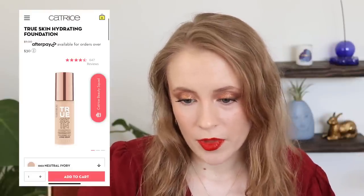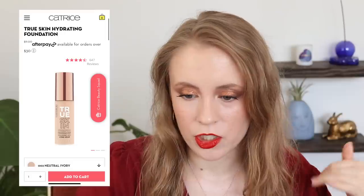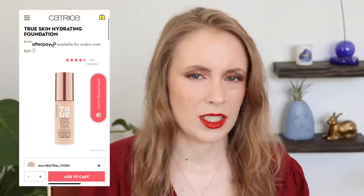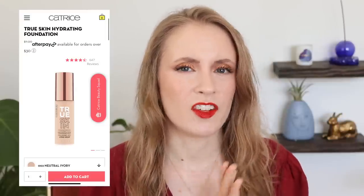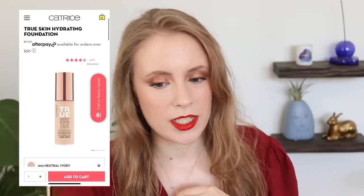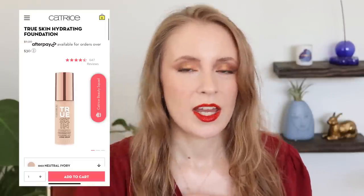That said, the Catrice True Skin does sound like something I would really like — long wearing, medium buildable coverage, natural real skin finish. Sounds like my kind of foundation, and I know a lot of people really like it. It retails for $18, which is quite a bit more expensive. Essence and Catrice are sister companies, and Catrice is kind of the slightly more expensive version — kind of like how Milani was the slightly more luxe drugstore version of Jordana back when Jordana existed.